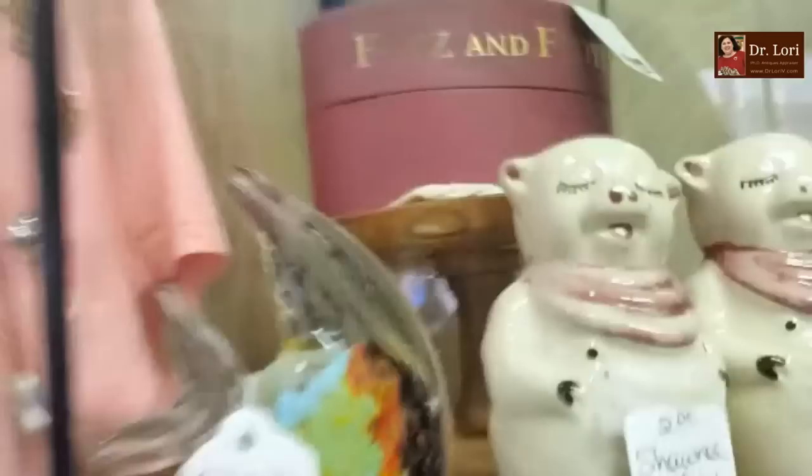Some more glass. How about some Murano? We love Murano. And I love fish, Amy. You got any fish? I have the goldfish. Oh, I like him. You see him?